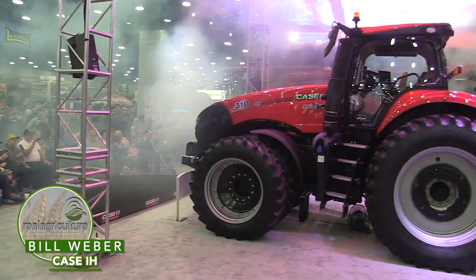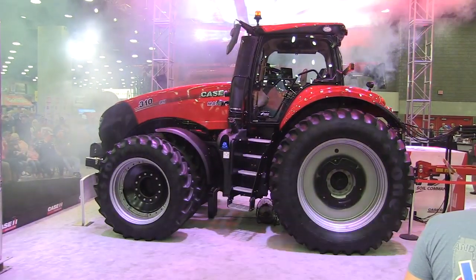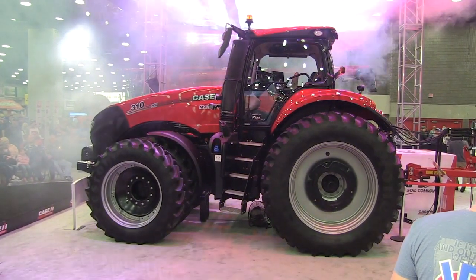Hello, I'm Bill Weber from Case IH. We are currently at the Case IH High Efficiency Farming Lot and it is my pleasure to introduce to you the 2020 AFS Connect Magnum Tractor.